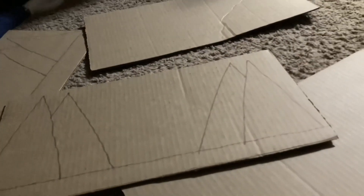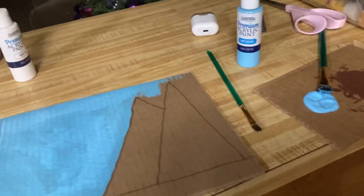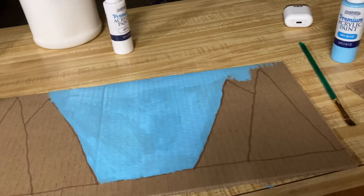Awesome mountains. Next you start adding the paint — blue for the sky.